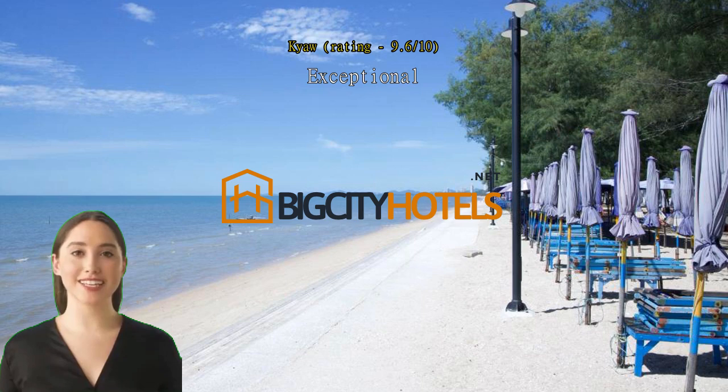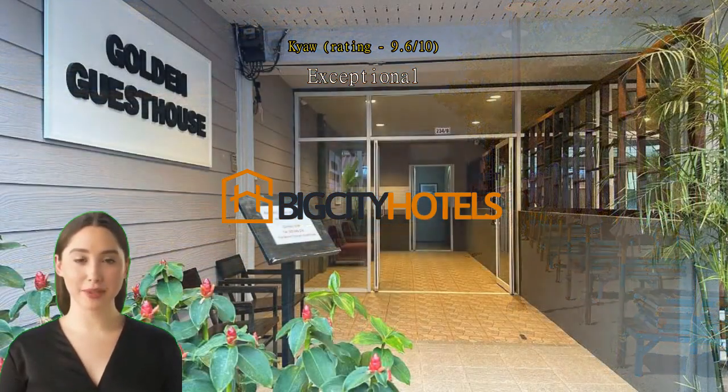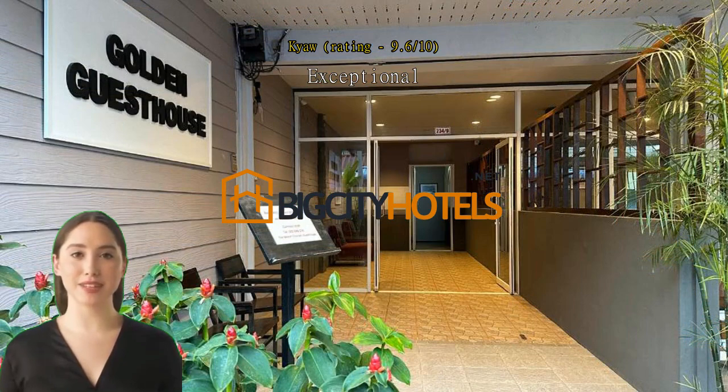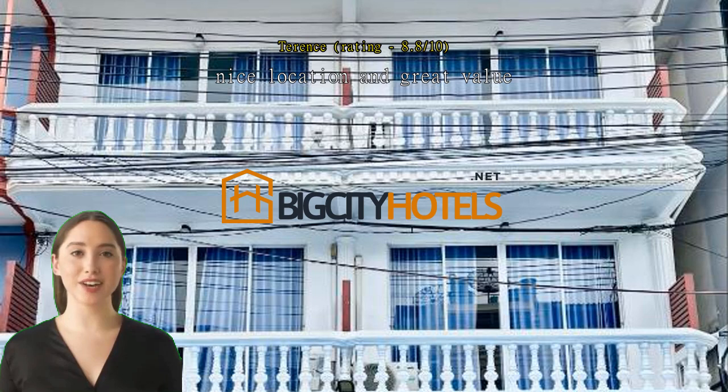It's a hotel with a lot of space. 10 out of 10. Nice location and great value. Great location and really helpful staff. Great value for money and easy to get about to surrounding places.